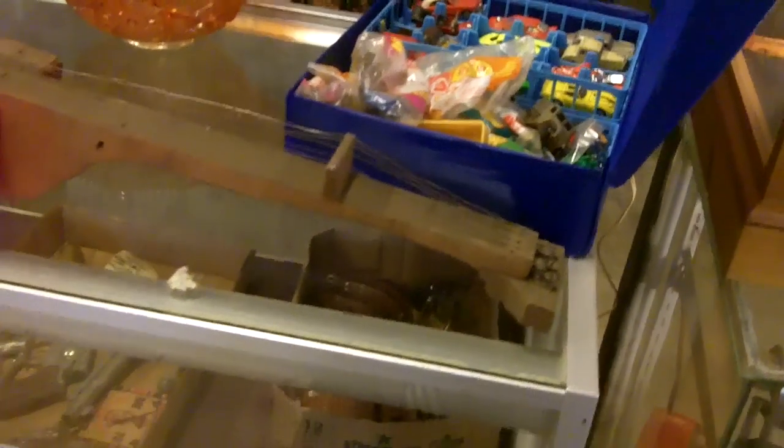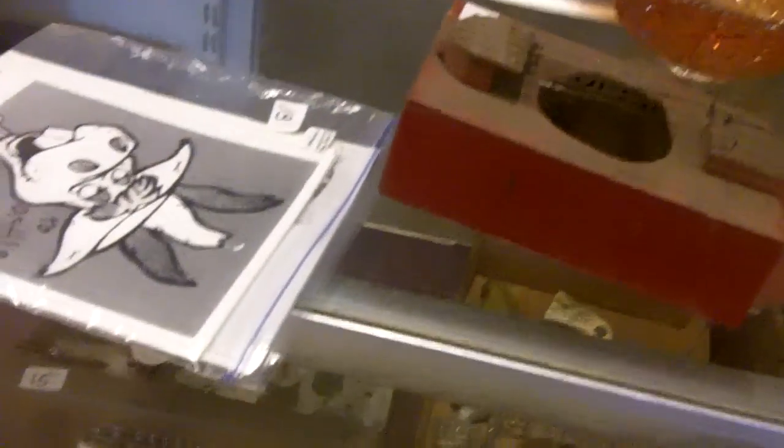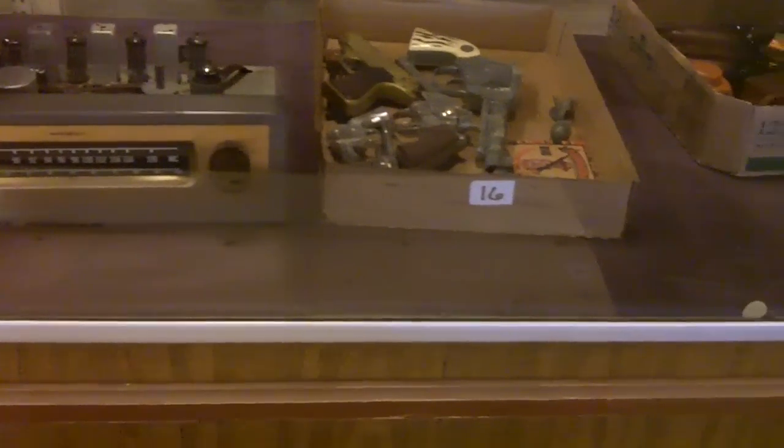Hot Wheels — does not get any more folk art and primitive than that guitar right there. Bunch of country music, photos — somebody probably worked at KFKF. Autograph stuff. And then there's some testers in here, some old toys.